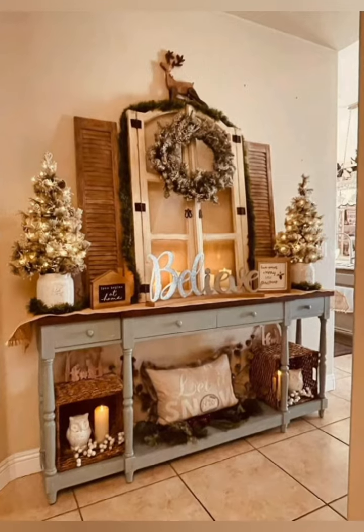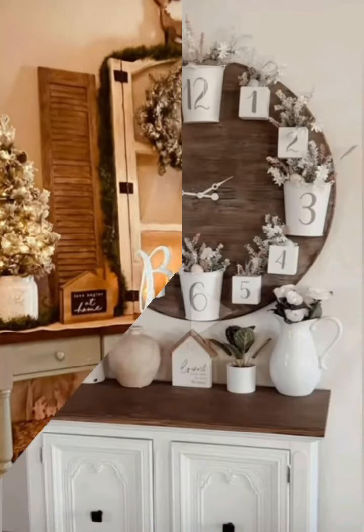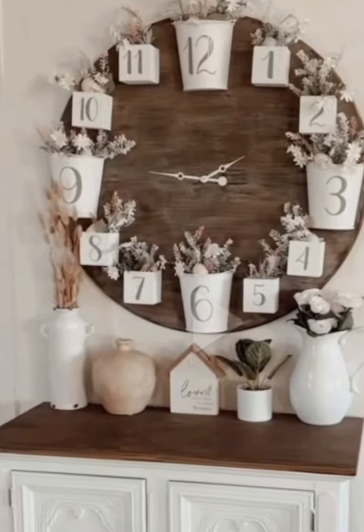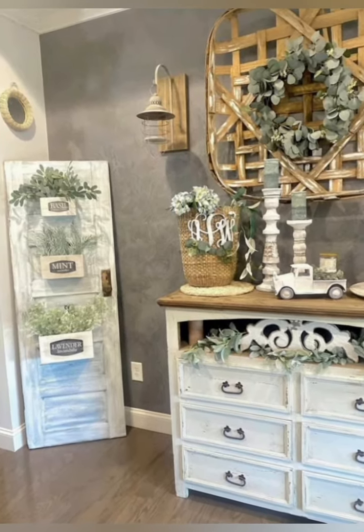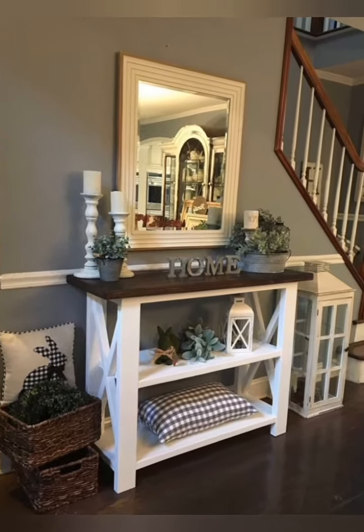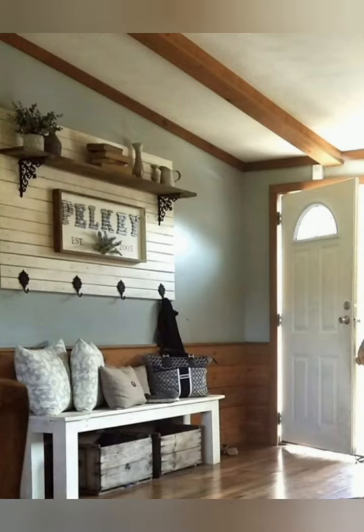This can be both functional and visually appealing in a vintage entryway. You can also add decorative crown molding or wainscoting to add architectural interest, reflecting the elegance of vintage design.